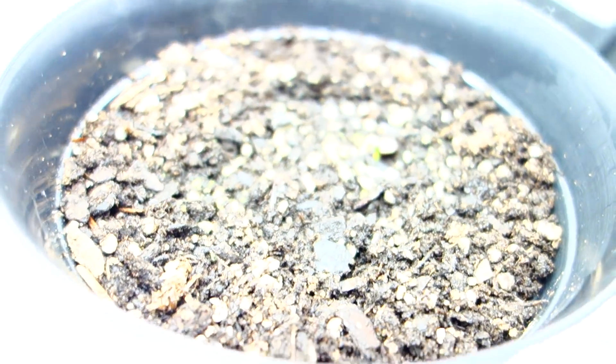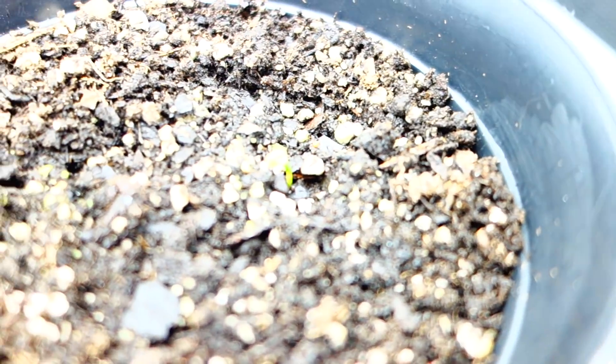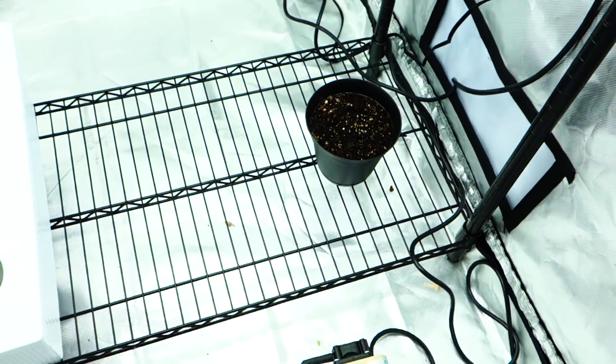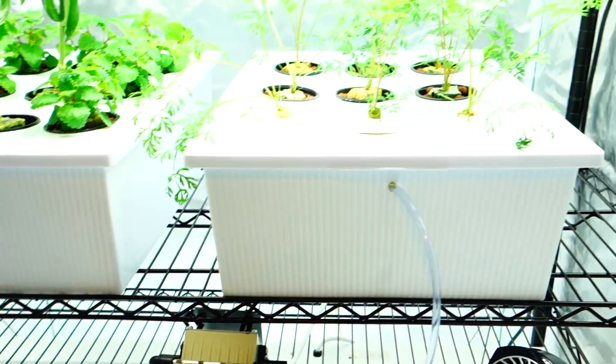You see that little green guy right there? That is going to be a pepper. Got a little gnat there — I'm going to have to put a little dry soil on top of that, like somebody suggested, which does work.